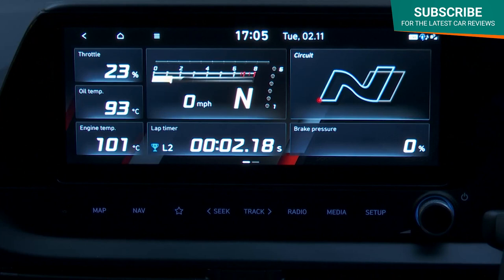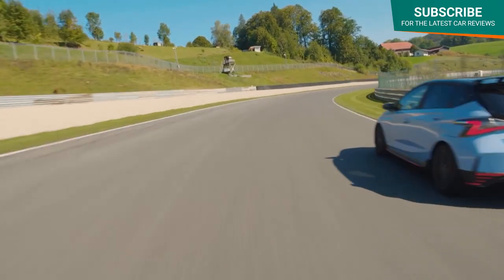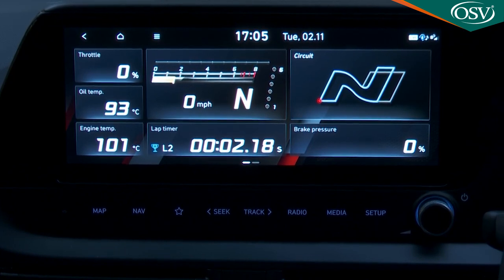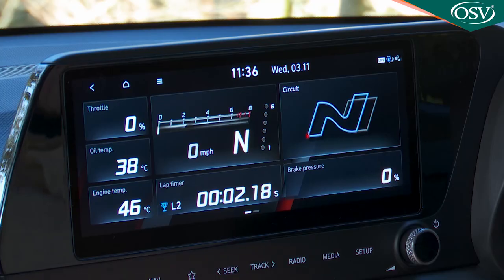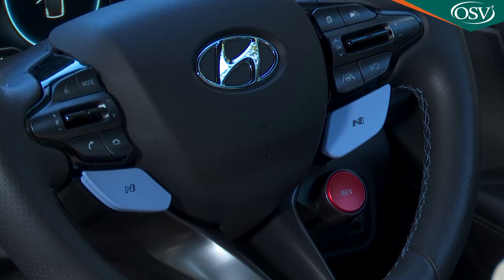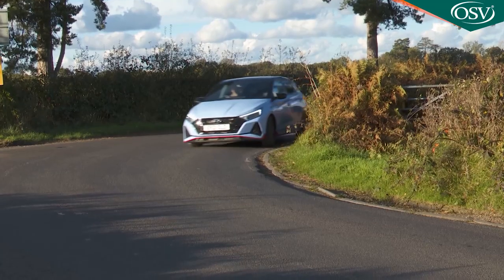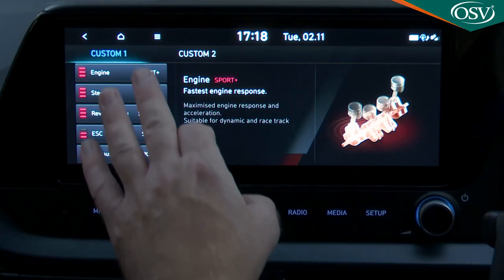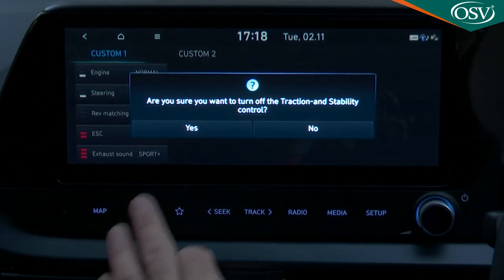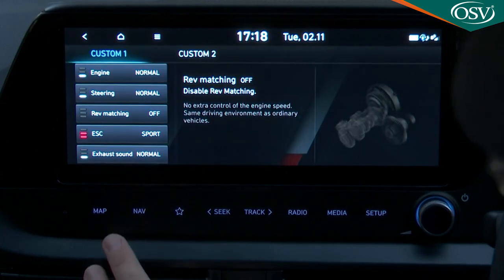This is the screen you'd have open when driving the car hard, so there's everything a serious driver might need to know displayed at a glance: a digital speedo and rev counter bar in the centre above a lap timer, with brake pressure readout to the right, and a throttle readout and temperatures for engine and oil to the left. Swipe to the left and the further screen revealed allows you to input the custom settings for the two blue steering wheel N paddles - maybe one set for commuting, the other for hard driving. You'll need to tailor responses for engine, steering, rev matching, ESC and exhaust sound, and key settings will appear at the bottom of the instrument cluster as you drive.